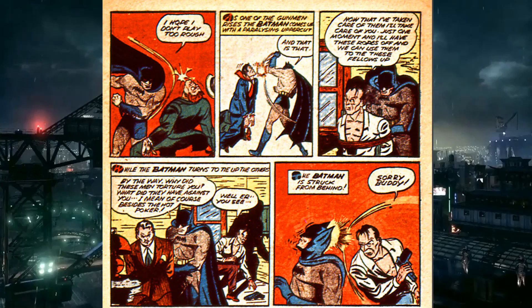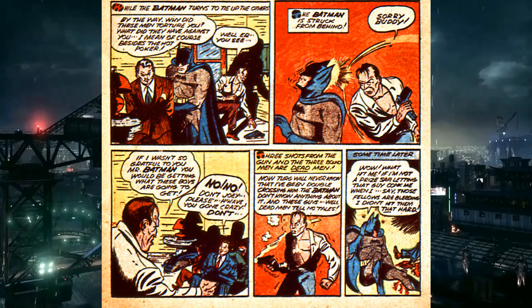He gets popped on the back of the head with the back of a gun — five comics in a row he's been knocked out. The hosts joke that if you hit him with a pillow on the back of the head he'd go down — he's got a soft spot back there. Anyway, the guy who was being tortured knocks out Batman, shoots the other guys, and spares Batman because Batman had saved him. Batman didn't even know who he was.